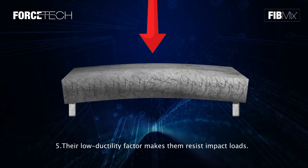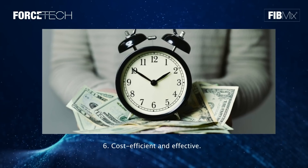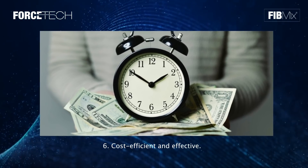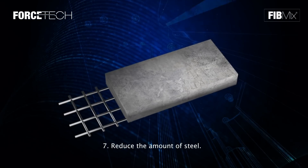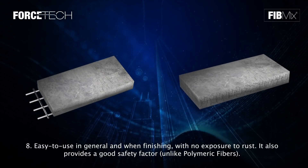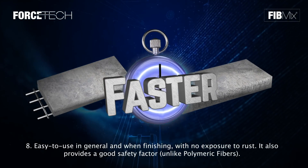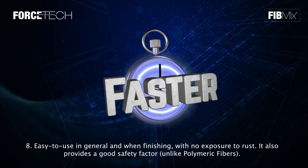Five: their low ductility factor makes them resist impact loads. Six: they are cost efficient and effective. Seven: they reduce the amount of steel. Eight: easy to use in general and when finishing, with no exposure to rust. They also provide a good safety factor, unlike polymeric fibers.